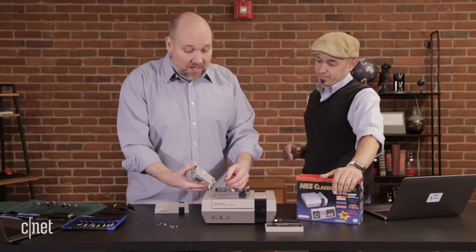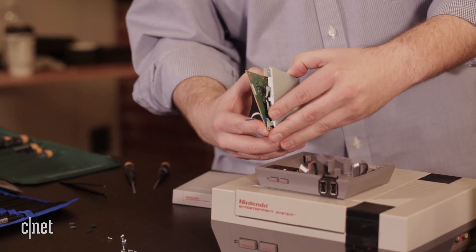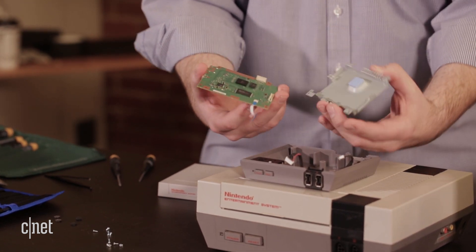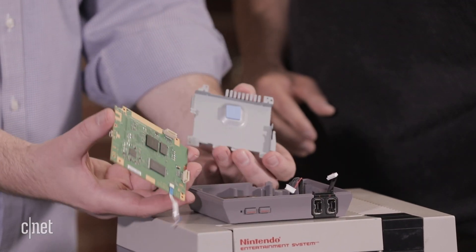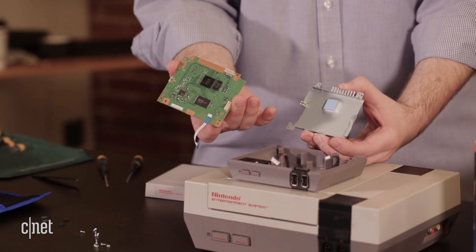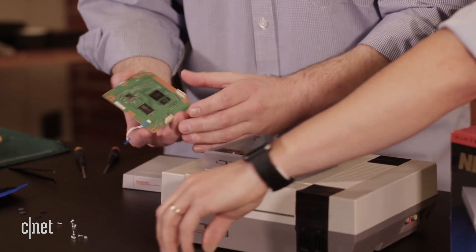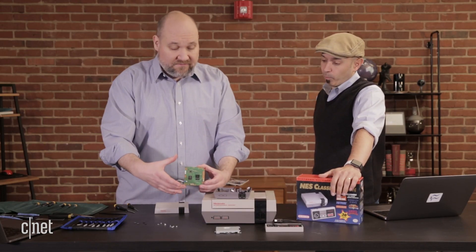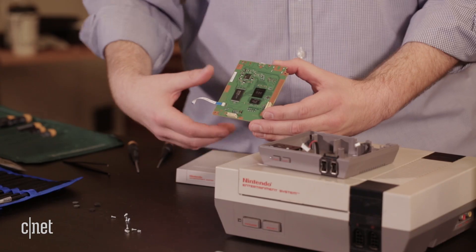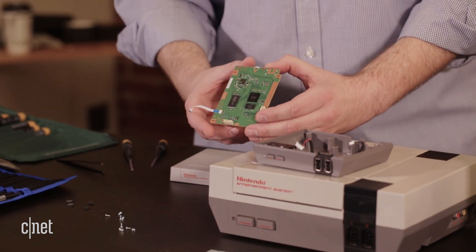We removed the single board from the NES Classic and I'm going to remove the metal shielding on top. When I pried it off, you have a little thermal pad that helps dissipate heat from the processor. It provides a little bit of EMI — electromagnetic interference — shielding, RF shielding, and it also helps dissipate heat off the processor as well.